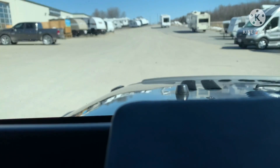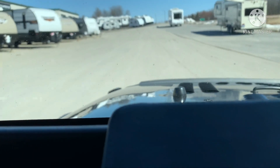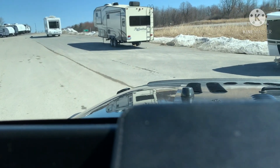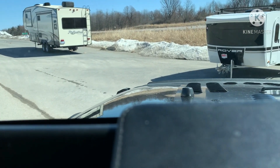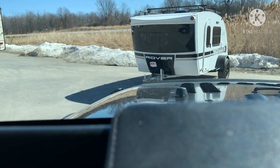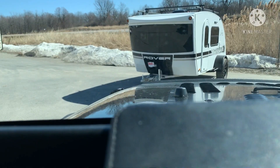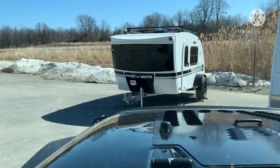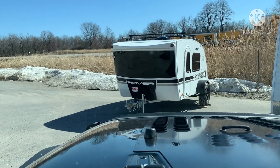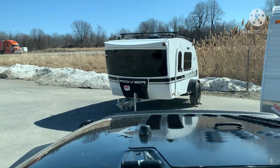We found ourselves — there she is — a little something that's a little different, kind of neat. Check this out: this is from 2020, this is the Luna Rover with the off-road package by Intac. This is a pretty sweet little machine. I'm picking it up right now and we're going to get her fixed onto the Rubicon and see how she tows, then take her home.